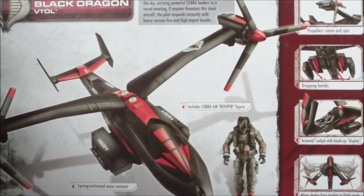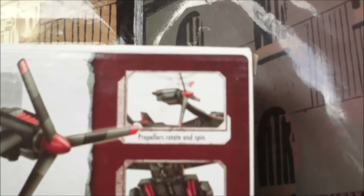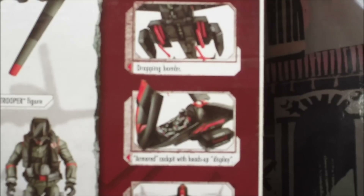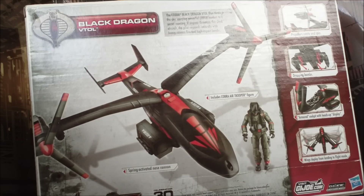That Cobra Air Trooper figure is awesome. The vehicle features a spring-activated nose cannon, propellers that rotate and spin, dropping bombs, an armored cockpit with heads-up display, and wings that deploy from landing to flight mode. The Cobra Black Dragon VTOL flies through the sky carrying powerful Cobra leaders to a secret meeting. If anyone threatens this sleek aircraft, the pilot responds instantly with heavy cannon fire and high impact bombs.